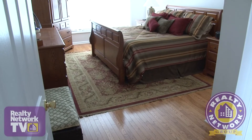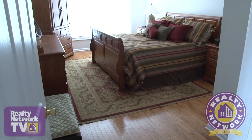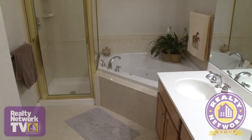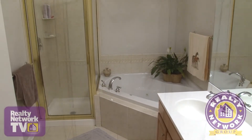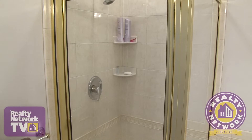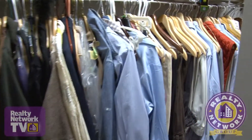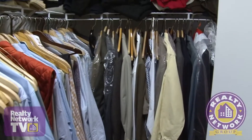A few steps away we find a large master suite. The main window provides splendid views of the surrounding mountains. The master bath features double sinks, a corner tub and a stand-alone glass-enclosed shower. An extra-large walk-in closet provides extra shelf space for additional storage needs.